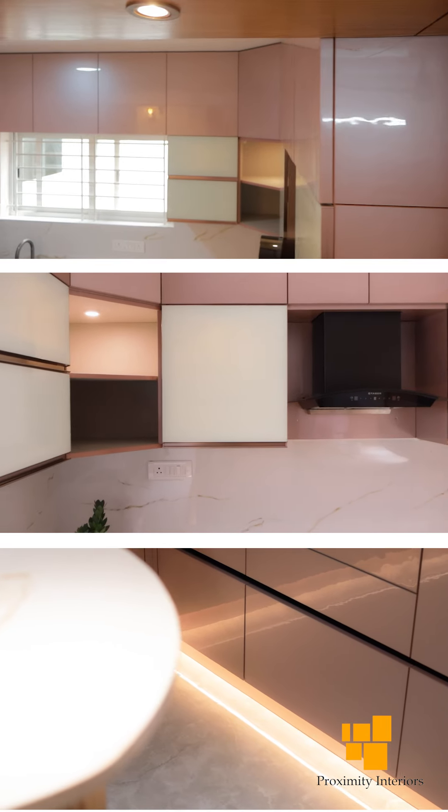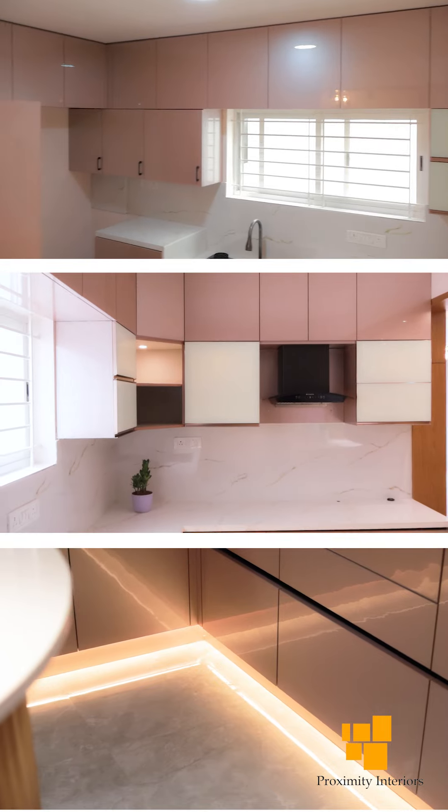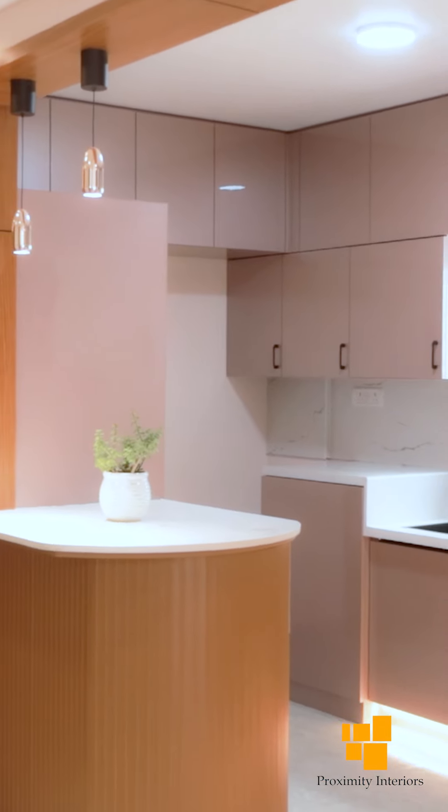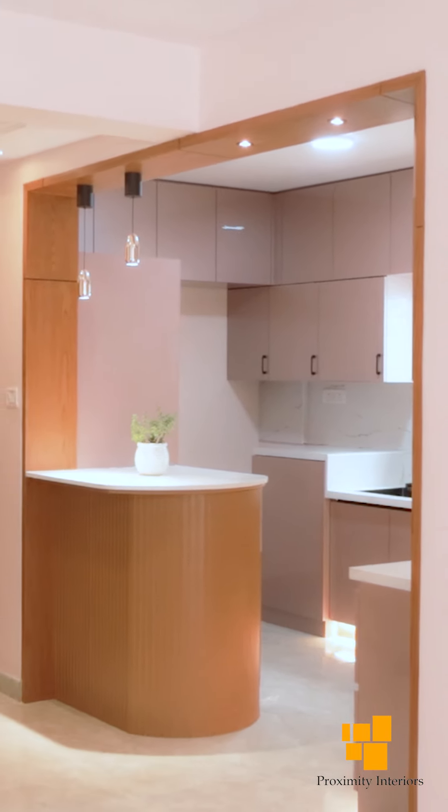I'm really happy about the kitchen. After the foyer area, the kitchen is the first thing people see. We are very happy about the color and the outcome. The breakfast counter is very beautiful, the design is very well done. Initially when they showed the design I thought there won't be much space, but after it was completed I can see it's so spacious, even after many things were incorporated.